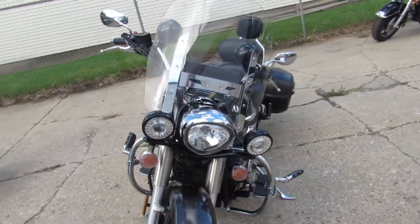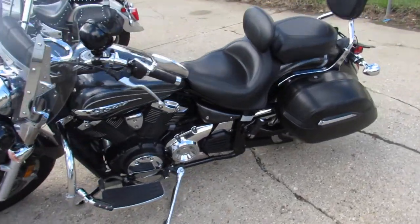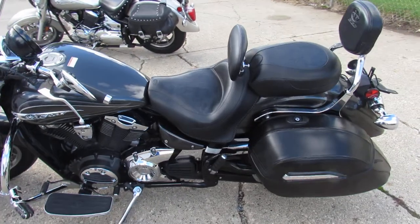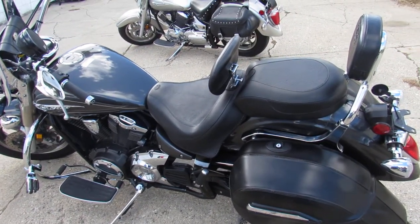Don't miss this one — that's a 2012 Yamaha V-Star 1300 Touring Edition. Call 810-648-9500 or check out ApprovalPowerSports.com.